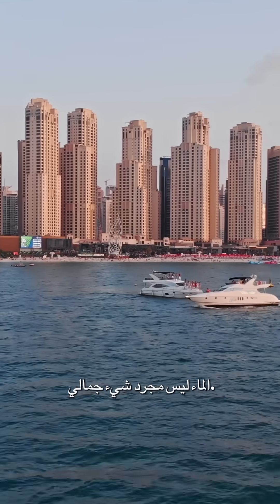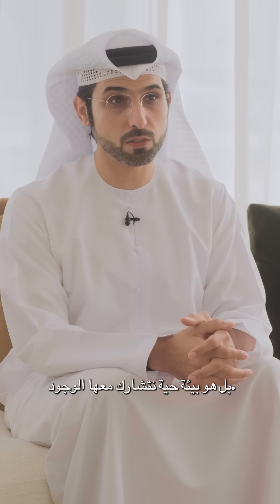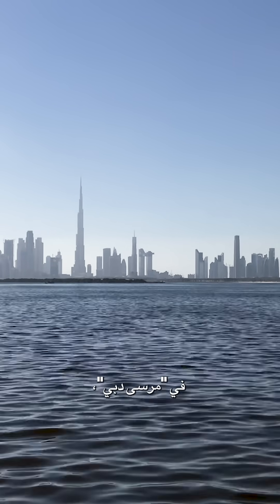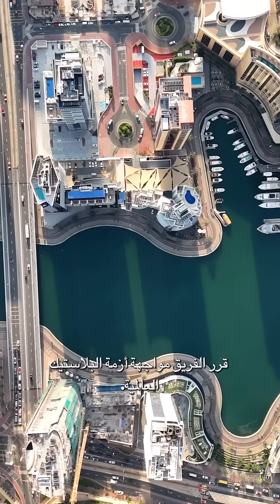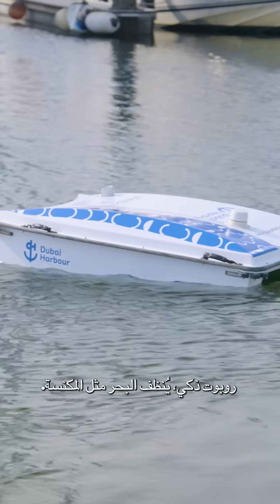Water is not just there for the aesthetics — it's a living environment that we coexist with. At Dubai Harbor, the team wanted to help tackle the global plastic crisis. Enter the Waste Shark: a clever little robot that acts like a vacuum cleaner for the sea.